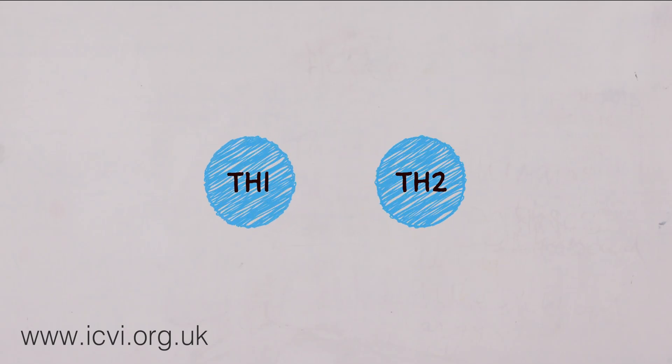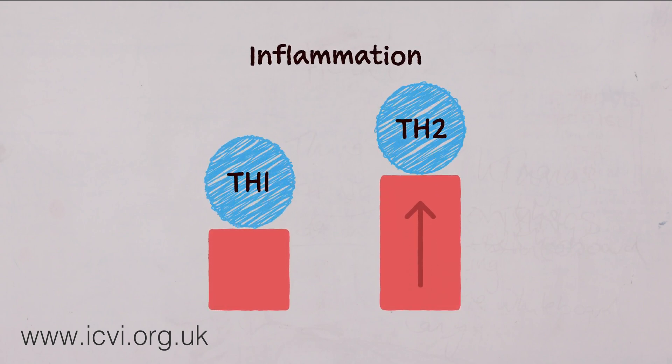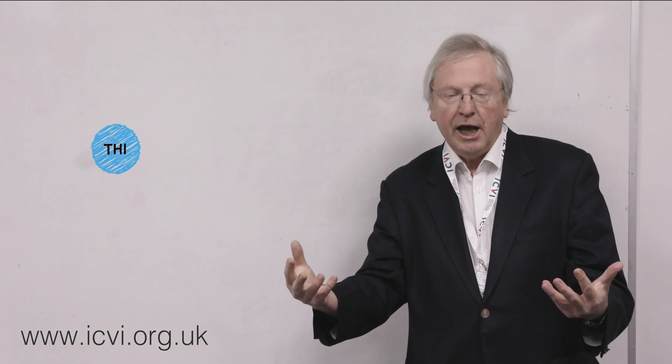However, with the Th2 response, there is more inflammation generated in the body. These responses work best when they are working together in equilibrium.